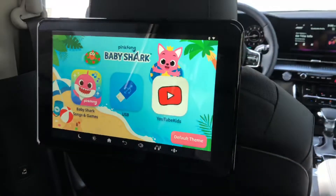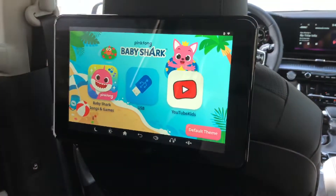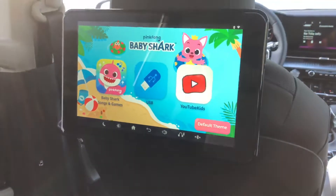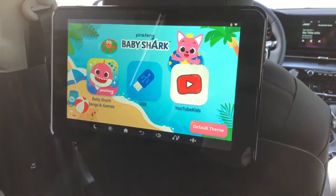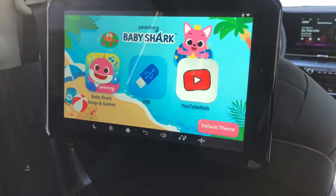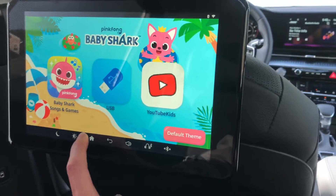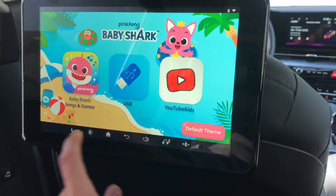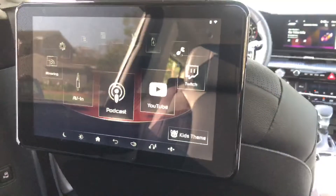This kids mode is a really standout feature — it's very thoughtful given the use case for this vehicle. The graphics look really nice and sharp on the screen. Going back to the default home theme, it looks clean and polished.